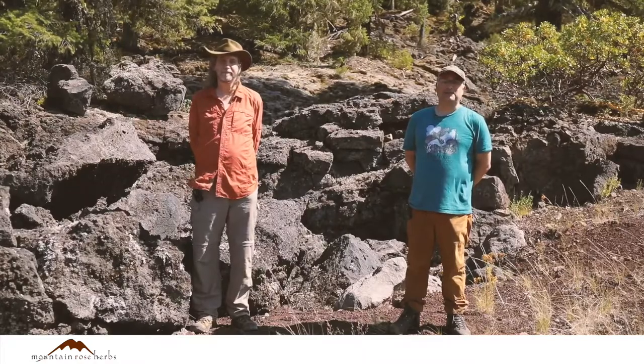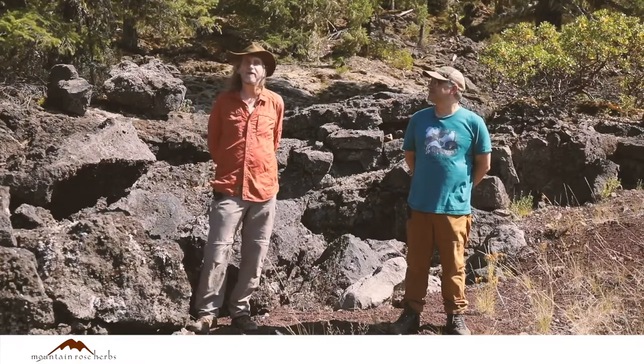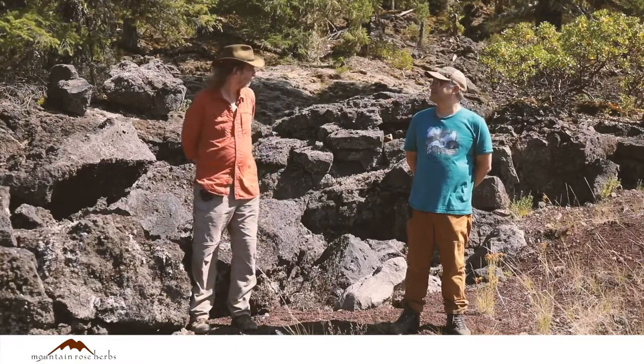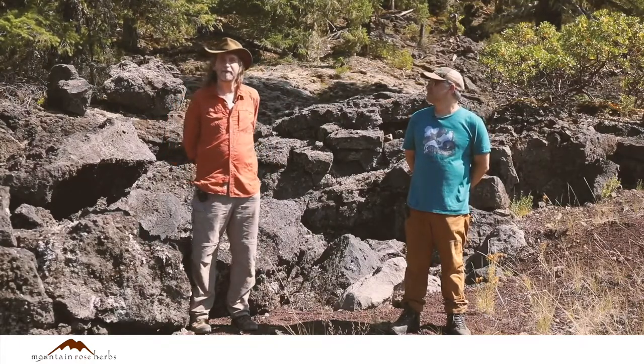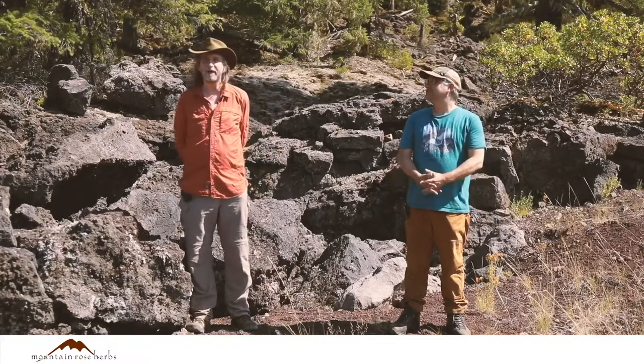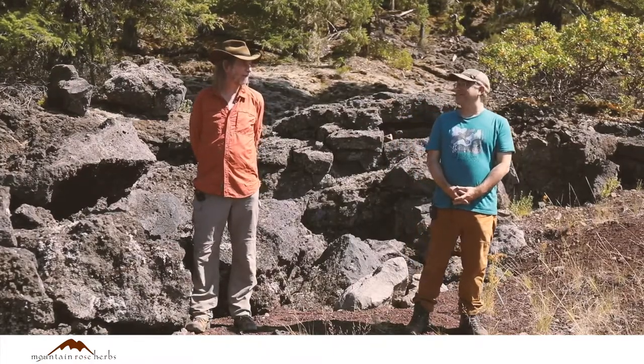Welcome back everybody. Here we are continuing our journey through the Western Cascades. I'm Howie Brownstein of the Columbine School of Botanical Studies. I'm Stephen Yeager with the Columbine School of Botanical Studies, and we're here in the lava beds on behalf of Mountain Rose Herbs. This is new lava from the Belknap Crater — was it hundreds of years ago? Thousands of years ago?